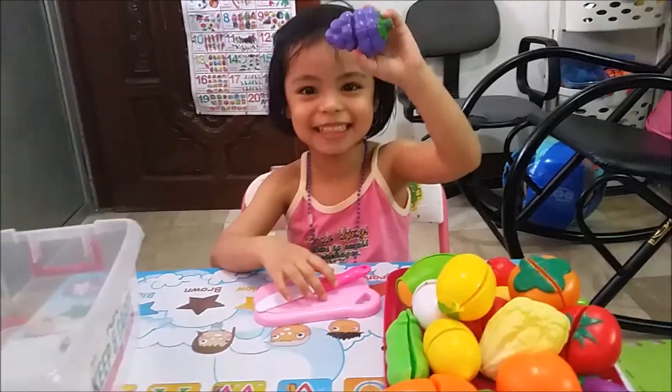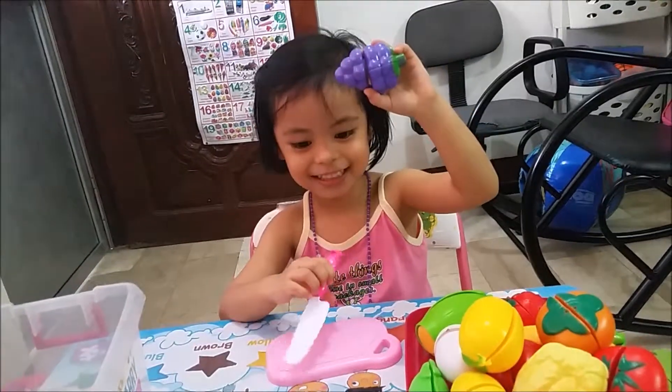Hi! Let's learn the names of fruits and vegetables.